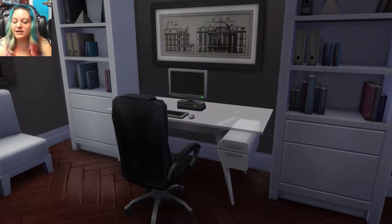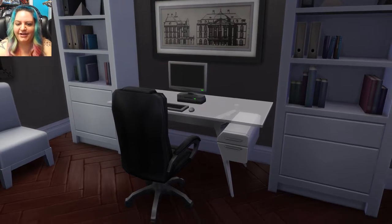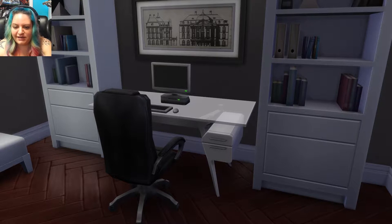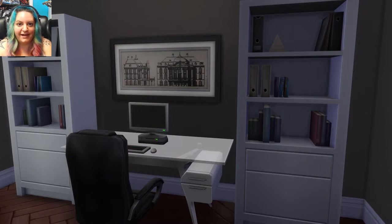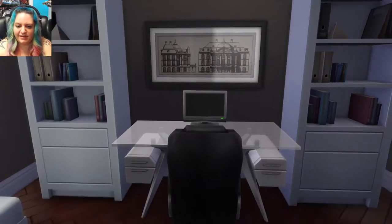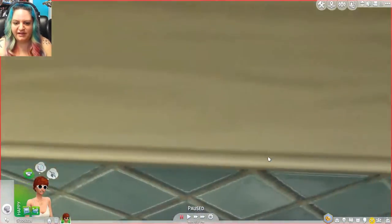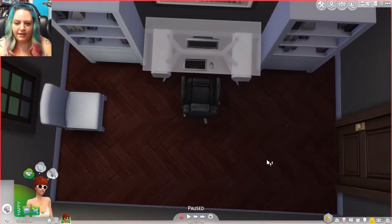We've got this beautiful black, white, and gray theme in here. A nice, comfy computer chair which actually ironically looks a lot like my chair. A beautiful glass desk — looks like something you'd pick up at Ikea, one of my favorite stores — and the bookshelves on either side. We've got a nice desktop computer and beautiful flooring in here as well. You have very good taste in flooring, I must say. And of course a little side chair by the window.